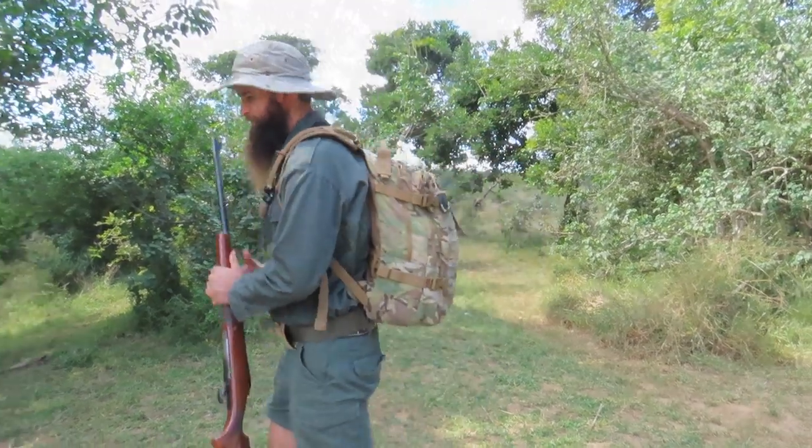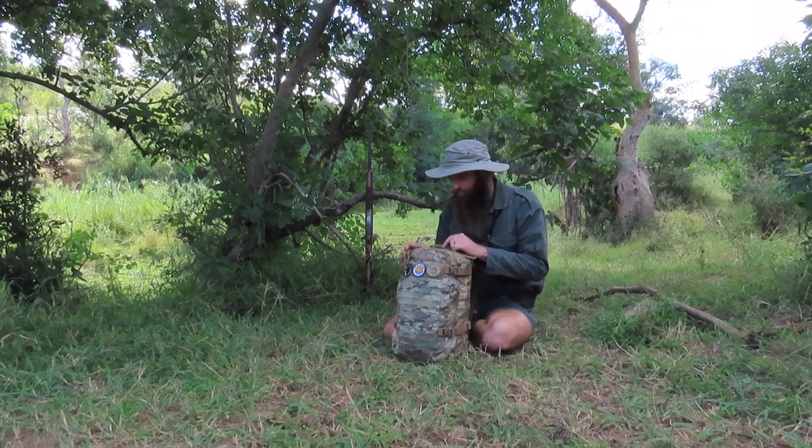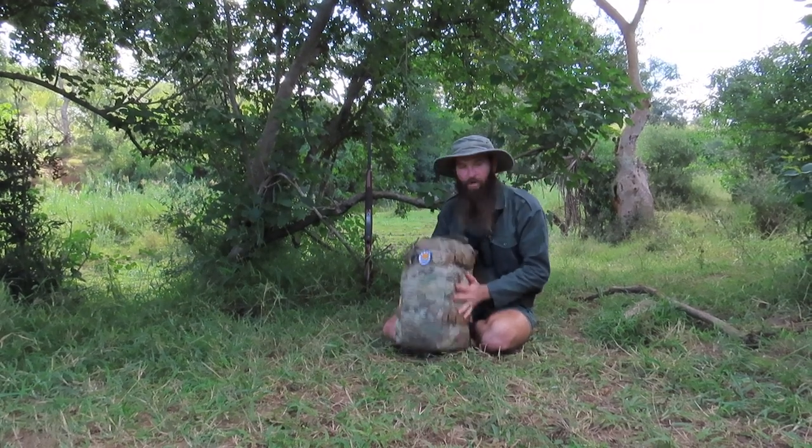We're going to stop here by the river, take a bit of a break, and I'm actually going to show you a few things that I carry in my backpack for my day walks. So let's unpack. We've found a nice spot here along the Makutsi River and I thought I'd show you some parts of my bag.